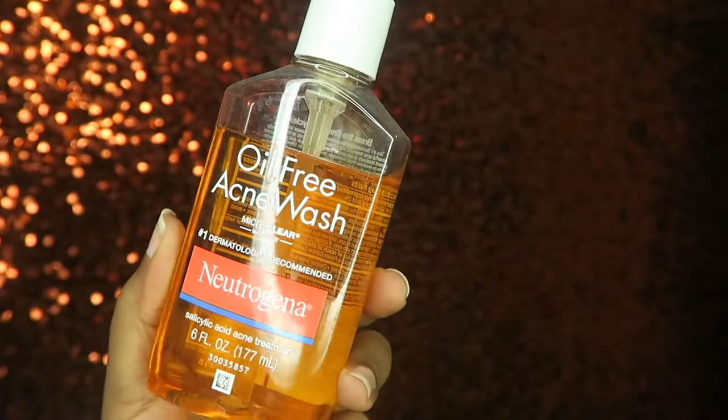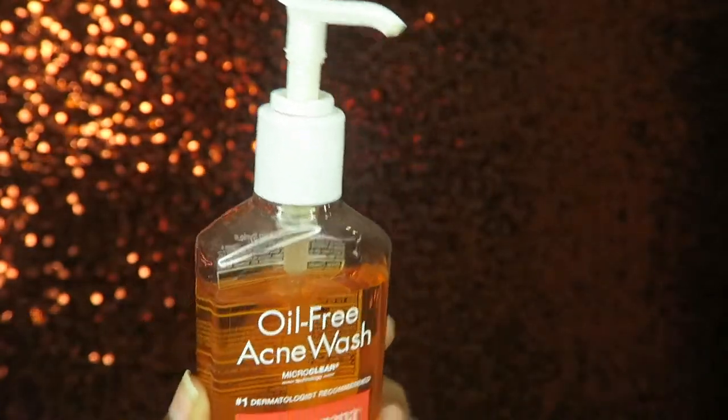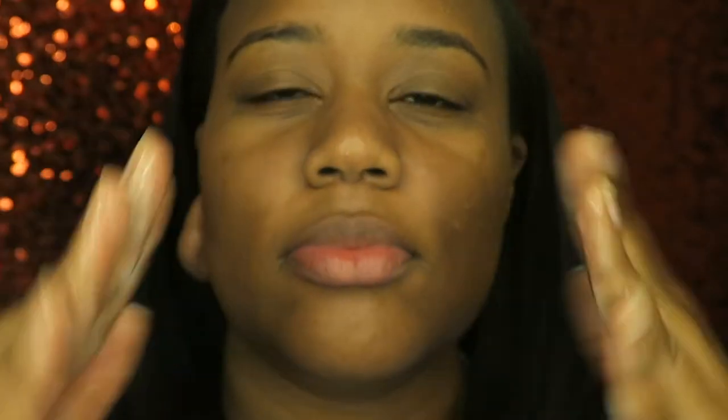I have oily, acne-prone skin, so first things first I go ahead and wet my skin — this wakes me up and preps for my cleanser routine. Once my face is wet, I go in with the Neutrogena oil-free acne wash. This product is goals. It helps keep my acne at bay because this is like a daily battle on my face every day.